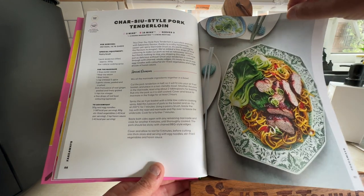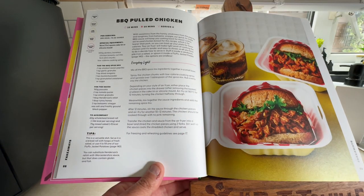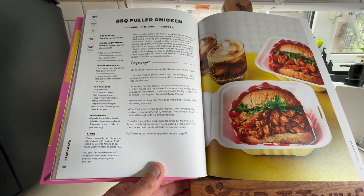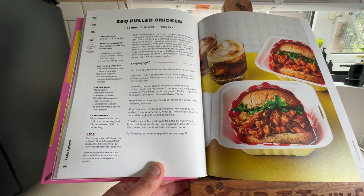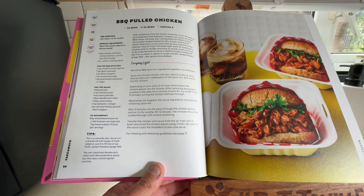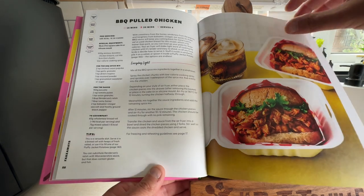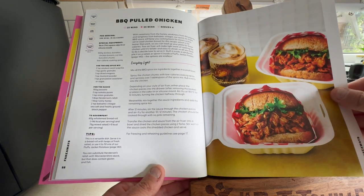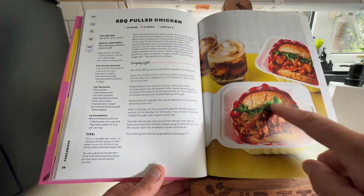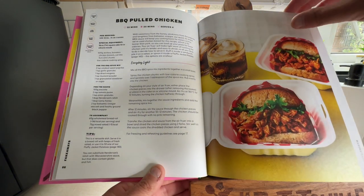That's five minutes prep and only 18 minutes to cook, serves three. Barbecue Pulled Chicken — everybody loves pulled chicken. The only time I've had pulled chicken was on a jacket potato from the Jacket Potato Ladies in Portsmouth. Absolutely fabulous — if you live in Portsmouth, get yourself along to the Jacket Potato Ladies.